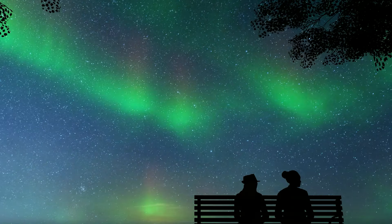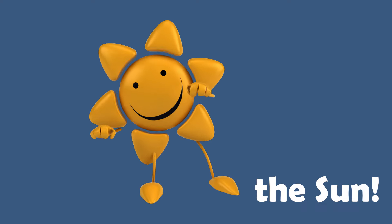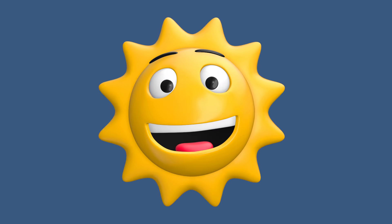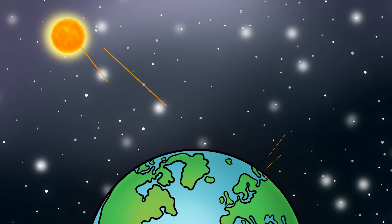But what causes these auroras? Well, it all begins with the sun. The sun does more than just give us light and warmth — it also sends a lot of energy and little particles our way.